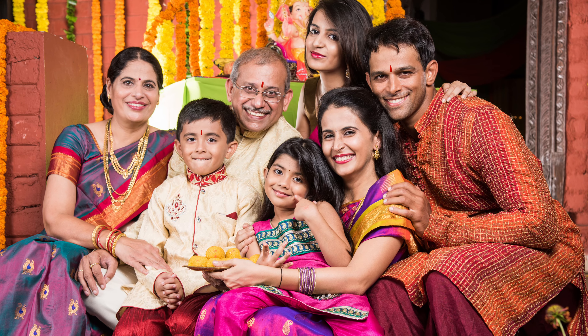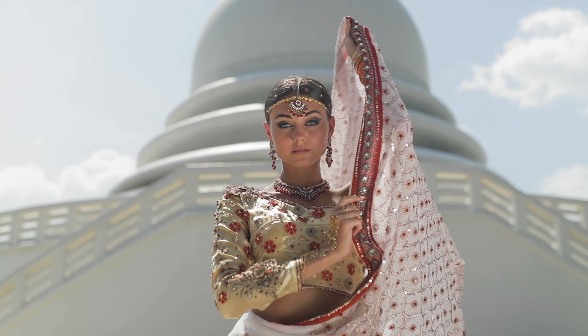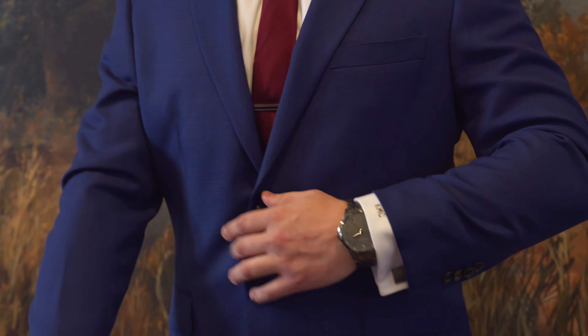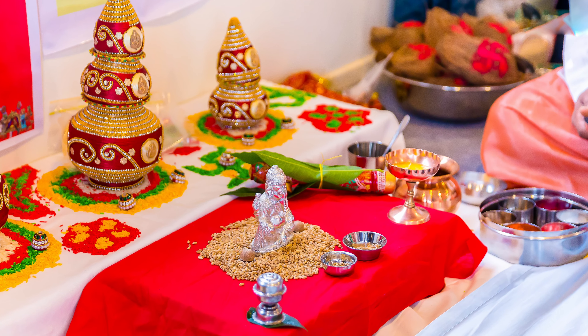Guests should dress in bright, bold colors. Women should wear a traditional sari or a jewel-tone dress with a shawl. Men should wear a kurta. It is appropriate to wear typical Western formal attire, but traditional formal Indian outfits are encouraged.